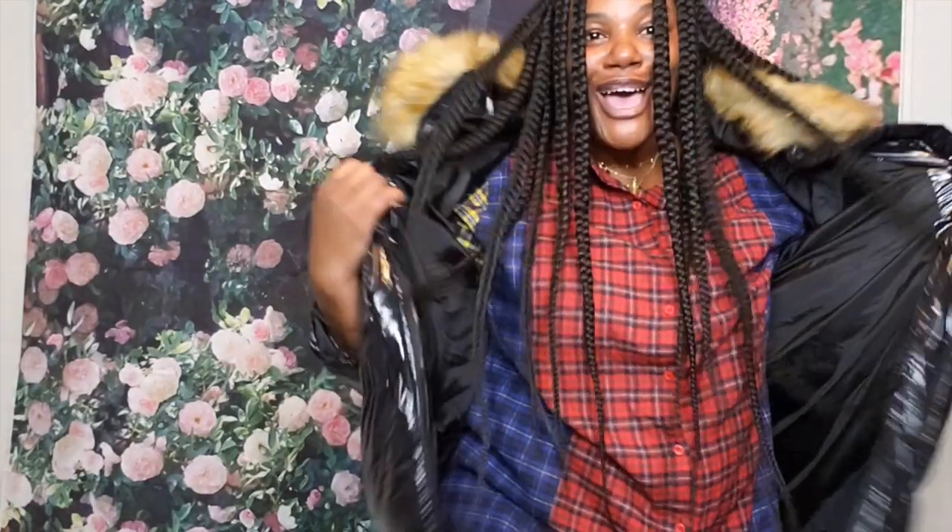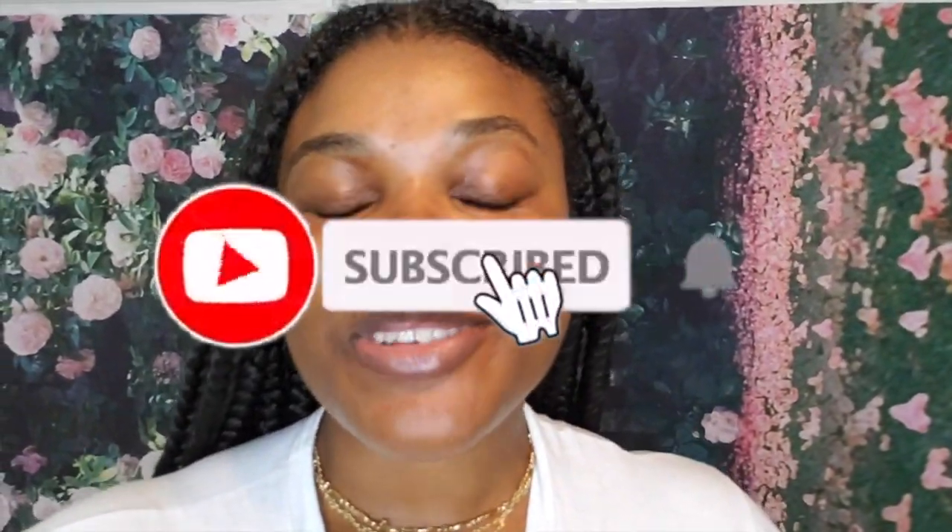Looks like I got money, but I only spent a little bit of money on it, right? And I still look fly. Hey guys, and welcome back to my channel, Love Charms World.